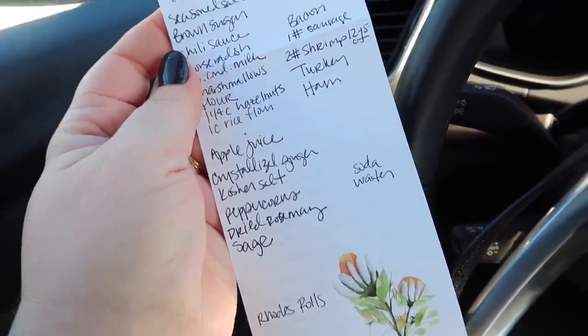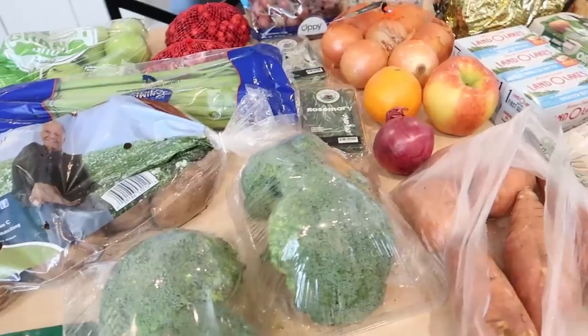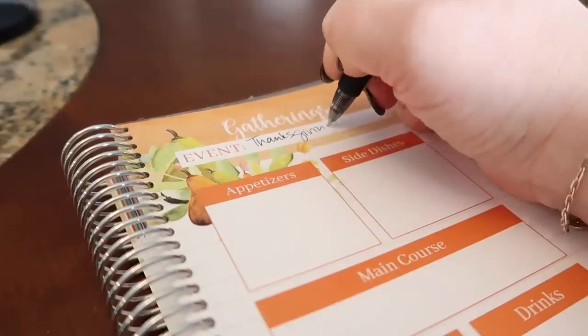Welcome back to my channel, and if you are new, welcome as well. My name is Jen. I'm a full-time working mom and I post lots of cooking and motivation for busy people and working moms. It's time for my annual Thanksgiving video — this is actually my fourth one, the first was in 2019. I'll share what I'm planning to shop for and make, take you inside the store, show the grocery haul, and then we'll cook everything together.